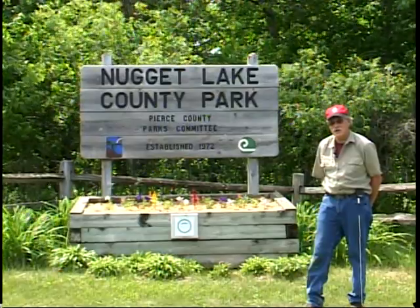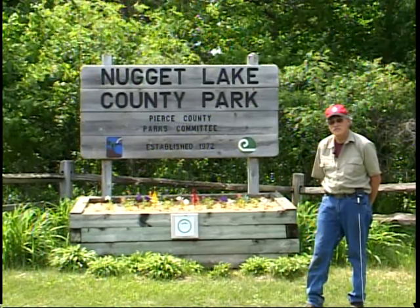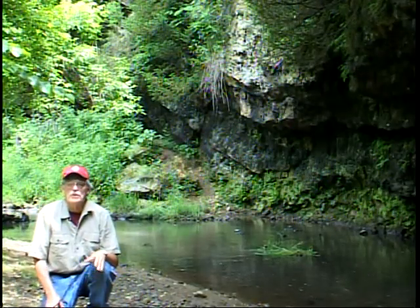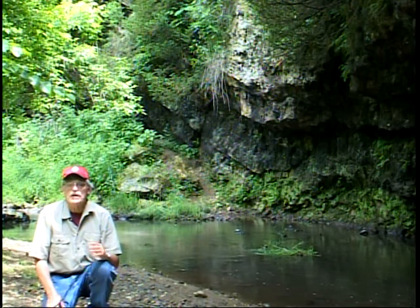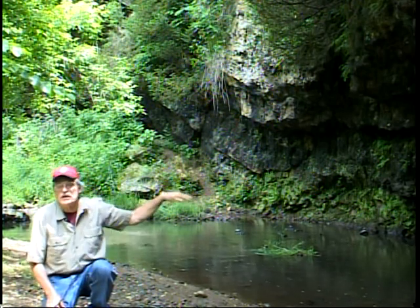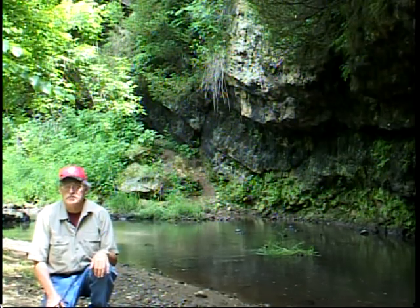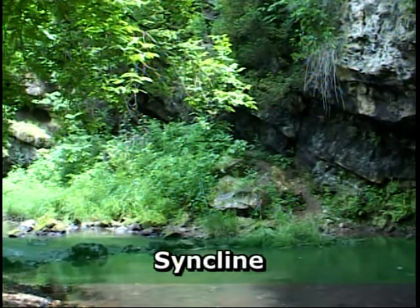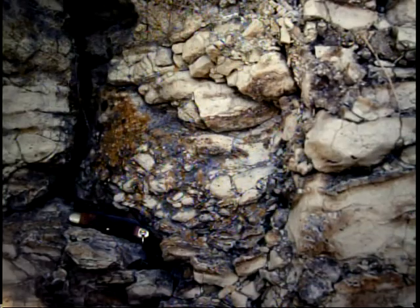Nugget Lake Park is a really neat county park that holds some key outcrops. We're going to visit the best one, which is called Blue Rock. We're at Blue Rock at Nugget Lake Park where we see a large outcrop of Prairie du Chien dolostones — the same formation we saw at the very first stop. However, unlike those rocks, which are horizontal, these are tipped at quite an angle. In fact, they're warped into a bend that geologists call a syncline. You can see how the layers bend down, flatten out, and come up again, making the U-shape of the syncline. The rock is also quite fractured internally, and this tells us that some powerful force acted on it after it was deposited.